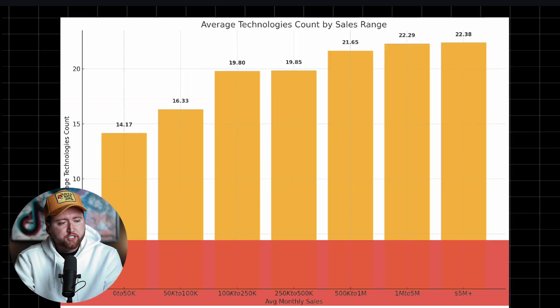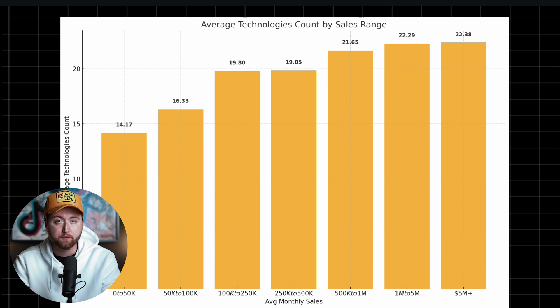What we found was the average technology count was increasing pretty consistently as sales go up. What accounts for technology are tools like Apple Pay, Google Pay, Klarna, Afterpay, different data analytics tools like Hotjar to track customer behavior, the Facebook pixel, the TikTok pixel. As brands expand to different platforms, they tend to have more pixels to track data. They're analyzing more information, which gives them more insights to make better decisions and be able to scale.